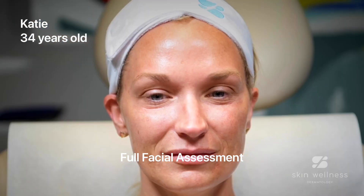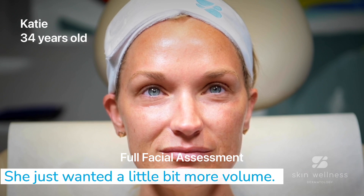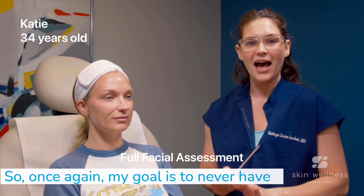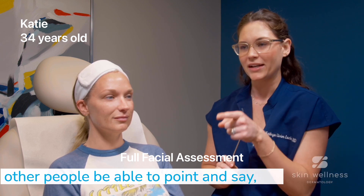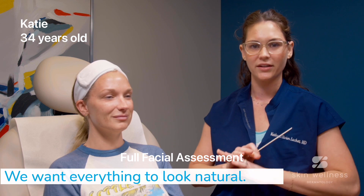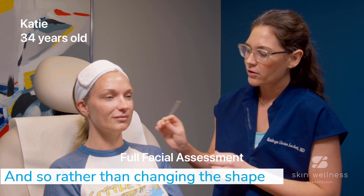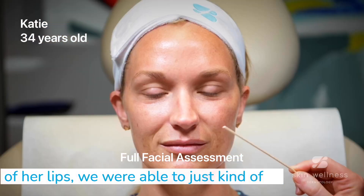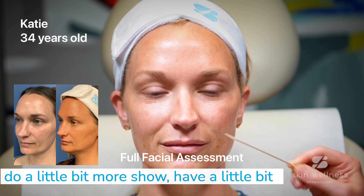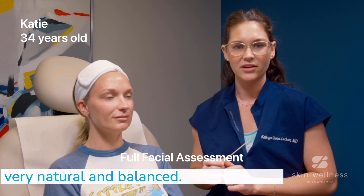For her lips, she has a beautiful shape to her lips — she just wanted a little bit more volume. My goal is to never have other people be able to point and say she had her lips done or had Botox. We want everything to look natural, symmetric, and balanced. So rather than changing the shape of her lips, we were able to just do a little bit more show, have a little bit fuller lips, while still making everything look very natural and balanced.